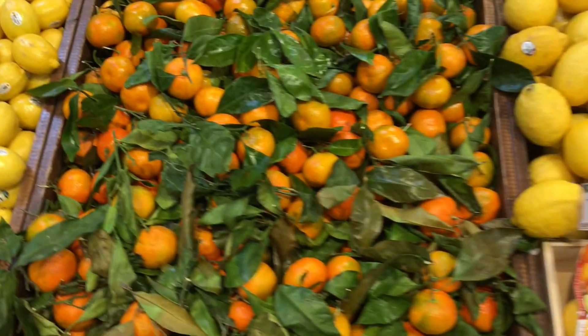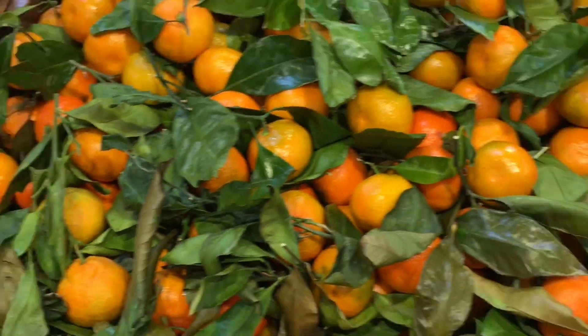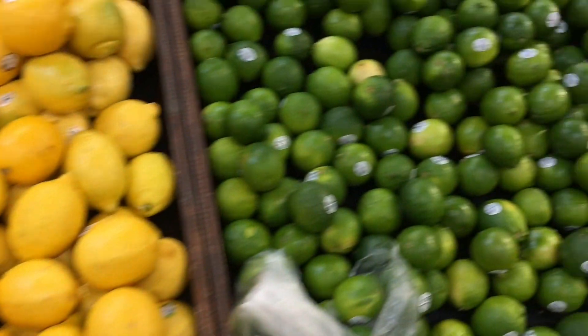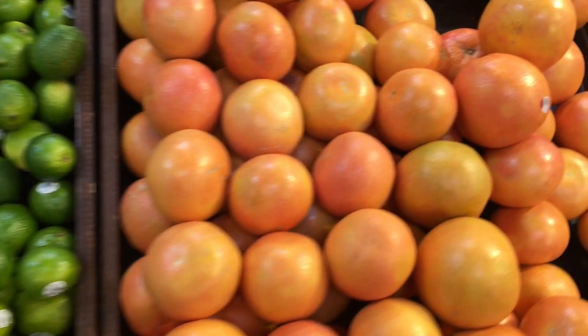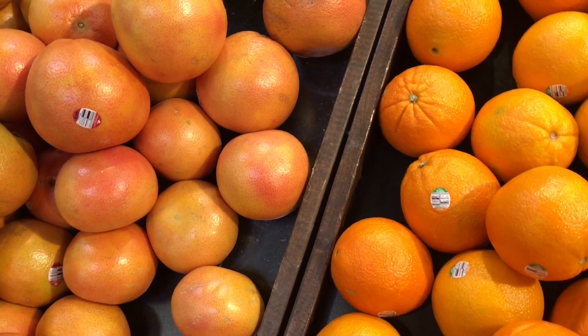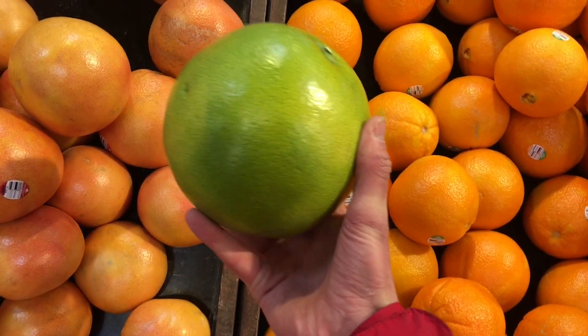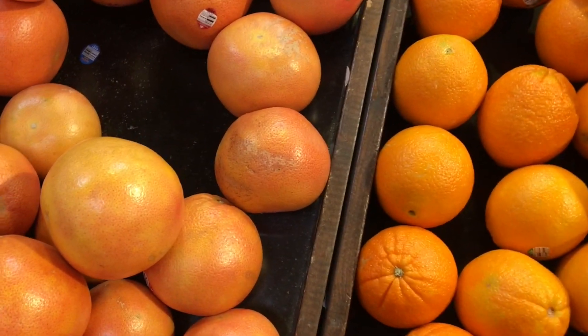Lemons. Some satsuma, tangerines. Those are probably the main thing I would get because they're still connected to the leaf. More lemons, limes. Some grapefruit. These look like navel oranges. I think that's called a plumo — never had one of those.